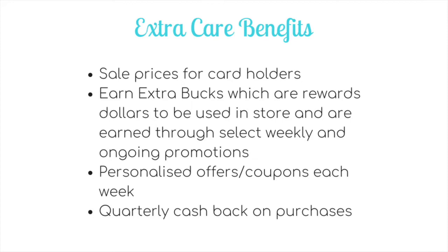The next benefit is you can earn extra bucks, which are rewards dollars to be used in store, earned through select weekly and ongoing promotions. The third benefit is personalized offers and coupons each week based on your purchase history. The fourth benefit is quarterly cashback on purchases — you get 2% cashback each quarter, roughly April, July, October, and January. Every three months you'll get an extra buck back representing 2% of your actual spend in store after coupons and extra bucks.